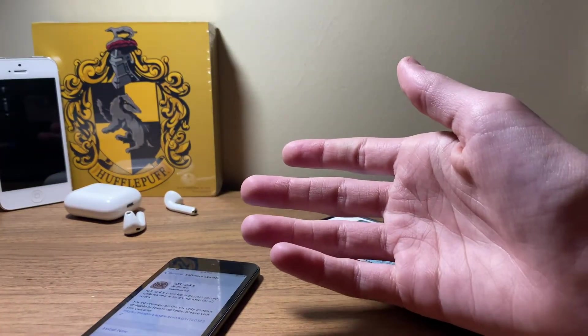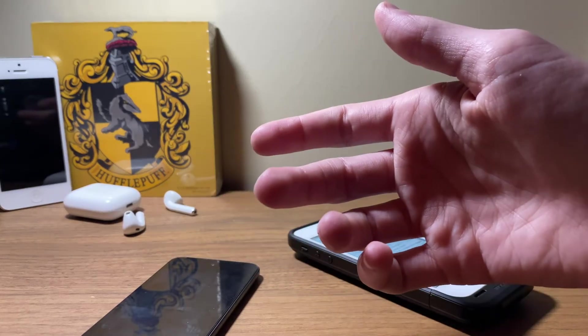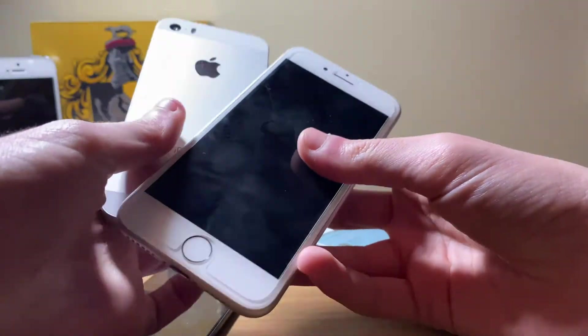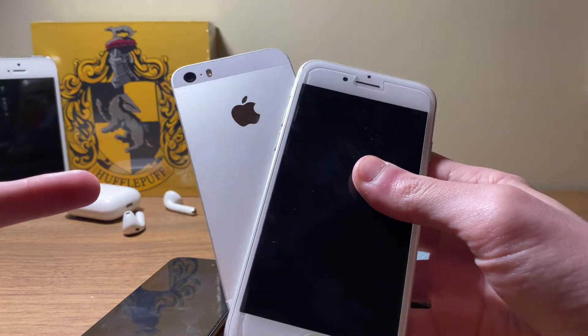Do you need help deciding whether or not to upgrade, or do you just want to see how the iPhone SE, iPhone 7, and iPhone 11 handle the latest release from Apple? Stay tuned as I'll have full reviews for each later this week.